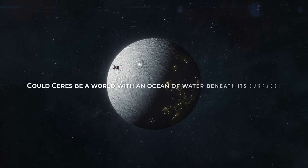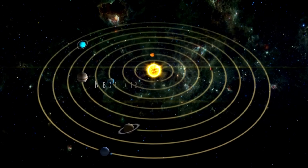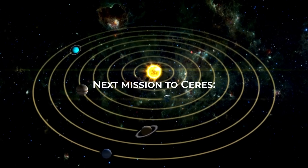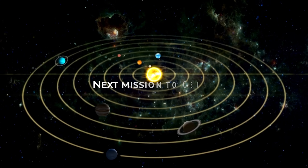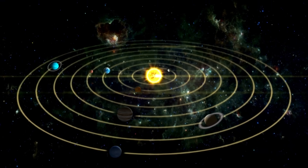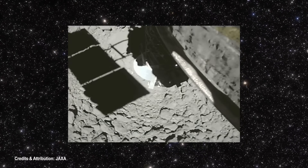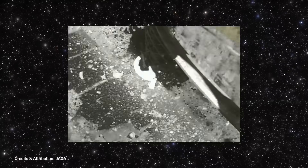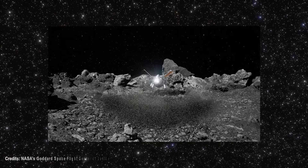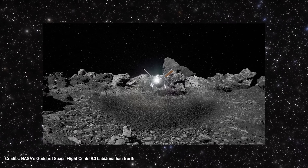But is there any mission planned to return to Ceres? The answer is yes! Next mission to Ceres. The coming decades will be dominated by sample return missions from various bodies in the solar system. In the last year, we have seen the Hayabusa-2 probe return with pieces of the asteroid Ryugu and the Chang'e-5 with the youngest samples of the Moon. Recently, we saw the OSIRIS-REx probe return with pieces of the asteroid Bennu.